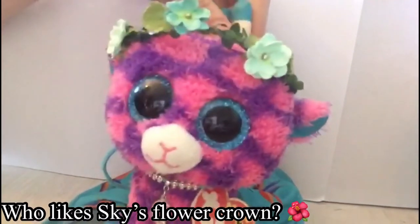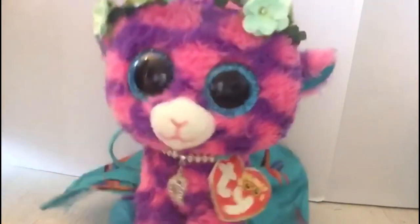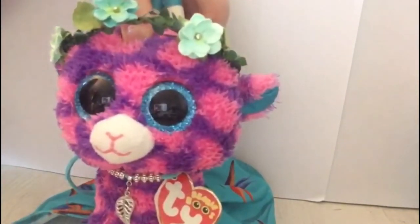Thank you so so much for watching. Make sure to like, subscribe, and comment down below your favourite out of all of the Beanies we got, and we will see you next time. Bye!